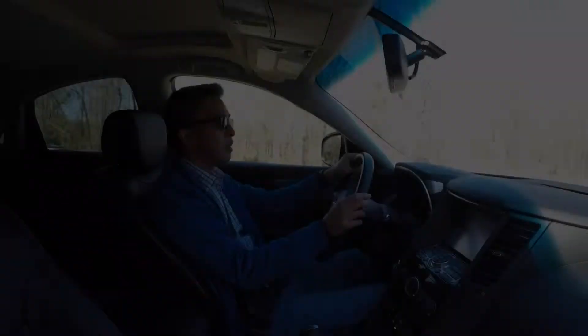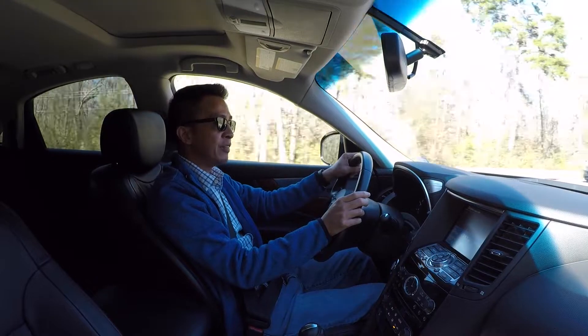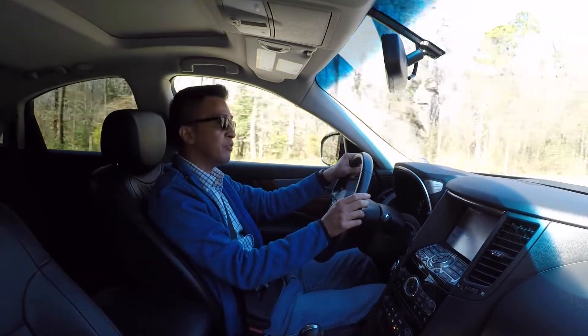The engine produces 325 horsepower at 7,000 RPM and 267 pound-feet of torque at 5,200 RPM. There hasn't been much of a change in performance over the last 45,000 miles. It's surprisingly responsive for an SUV of its size.